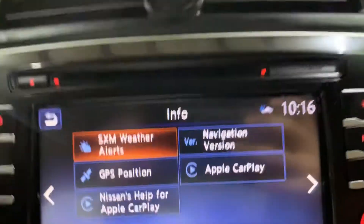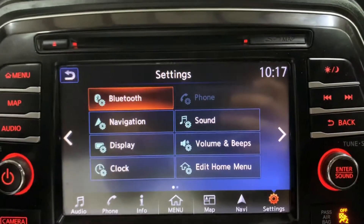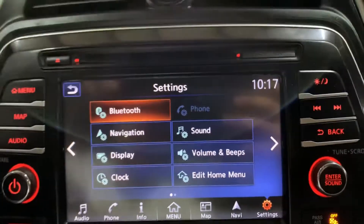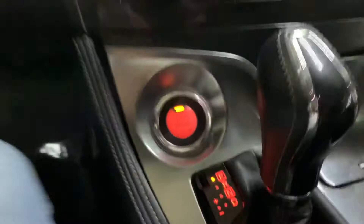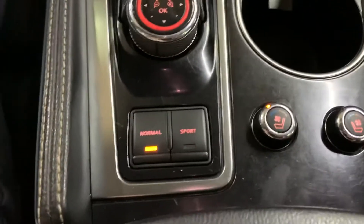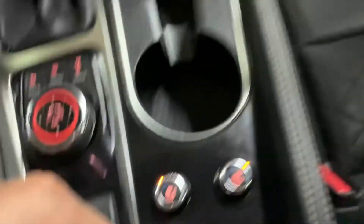You also have Apple CarPlay available here. You have your settings here as well — screen, audio, Bluetooth, and display options. You have your ports right here: two USB ports and your AUX port. You have your starting button right there, your driving modes right here as well, and your heating and cooling controls for the front seats. You also have another power outlet right here with some extra storage right there.